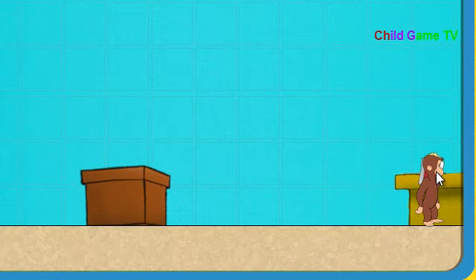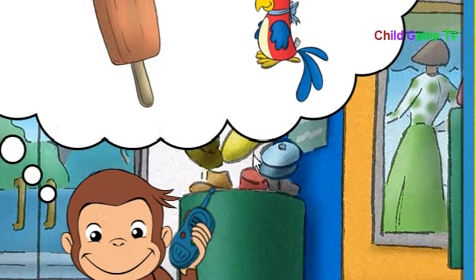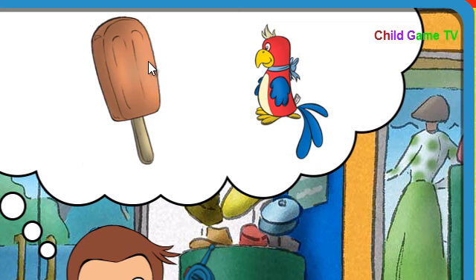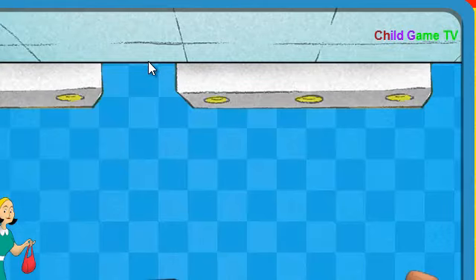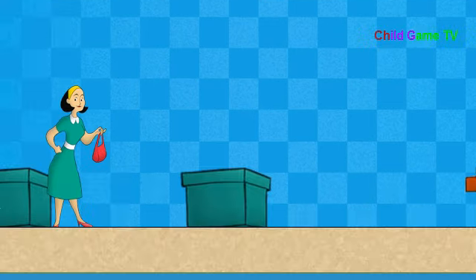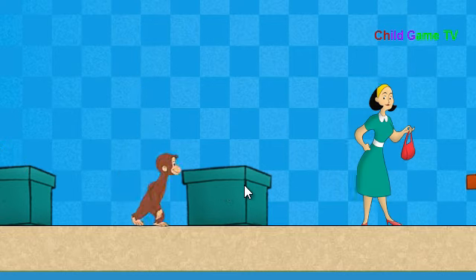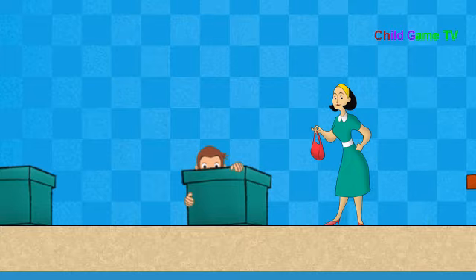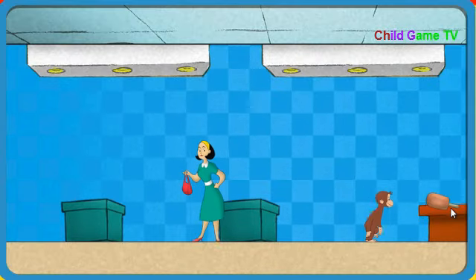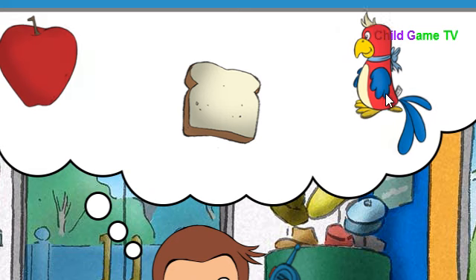Nice job. We need something that feels cold. That's it. A popsicle feels cold. Wahoo! Okay, Secret Agent George, go get what we need. But don't let her see you. Good going. We need something that looks multicolored. Hmm, that's it. This stuffed animal looks multicolored.